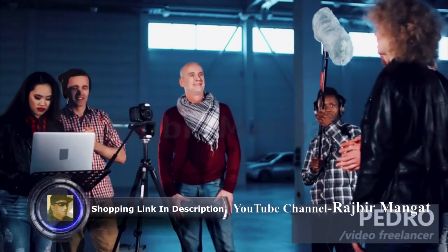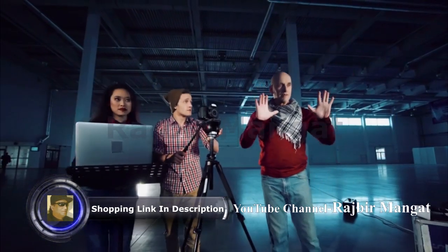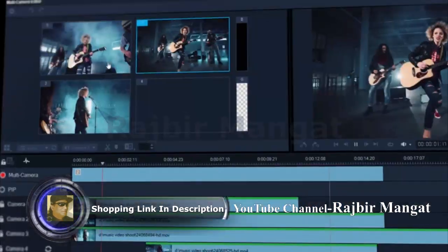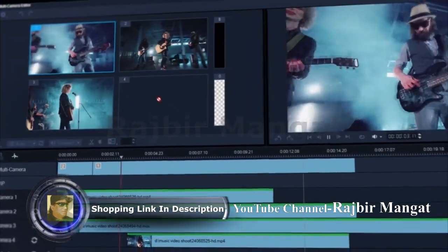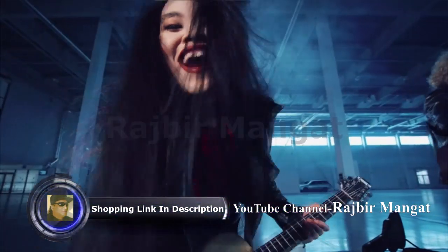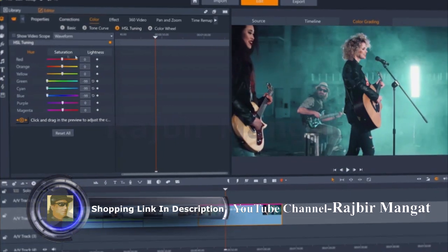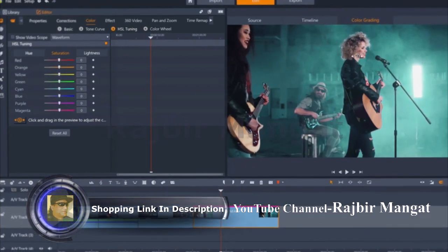I need an editor that gives me total creative control. Pinnacle is powerful and gives me the tools I need at a fraction of the cost of the other editors. When I'm working on large productions, the multi-cam editing feature saves me so much time. And the recent addition of advanced color grading tools really solidified the software for me. I just love it.